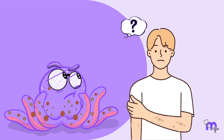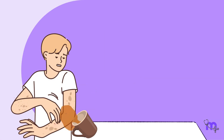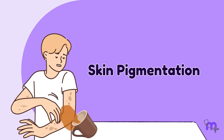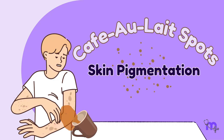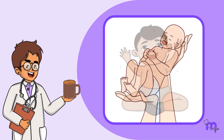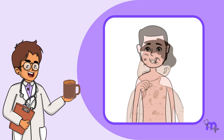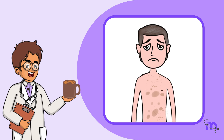Ever wondered why some people have marks on their skin that look like a splash of coffee with milk? These are not spilled lattes but a type of skin pigmentation called café au lait spots. Café au lait spots are macules usually present at birth or appearing during childhood; they may increase in number and size as a person ages.